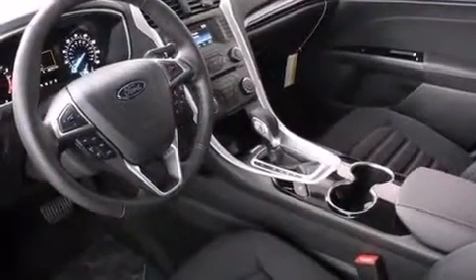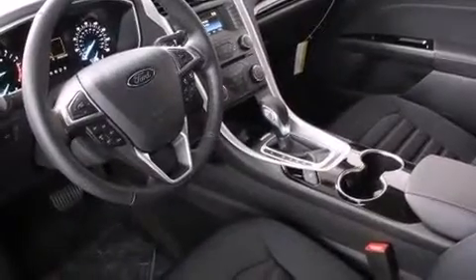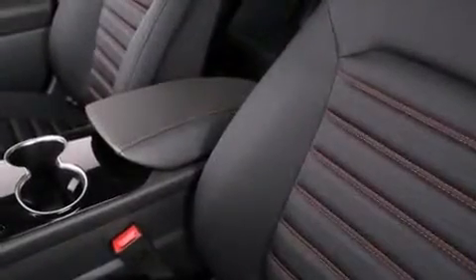Like power windows, mirrors, and seats, variably intermittent wipers, a trip computer, fully automatic headlights, turn signal indicator mirrors, remote keyless entry, and cruise control.